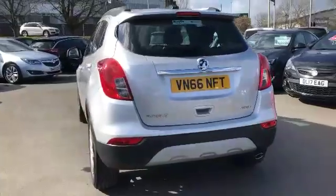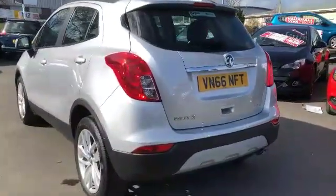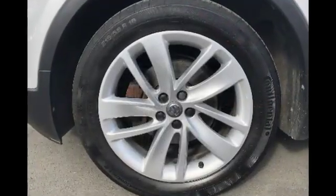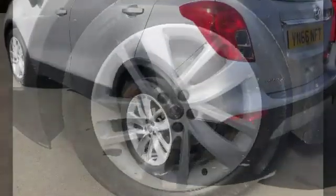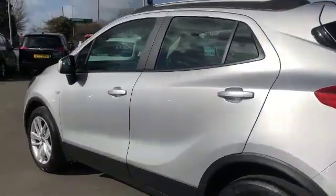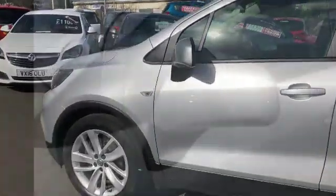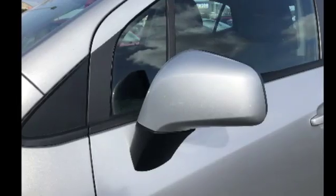Moving on round to the passenger side of the vehicle, you will see it has stunning 18 inch alloy wheels finished in silver. On our way round to the front of the vehicle, you will see the wing mirror covers are colour coded to coincide with whatever colour the car is.